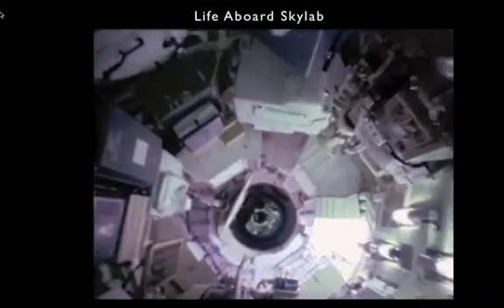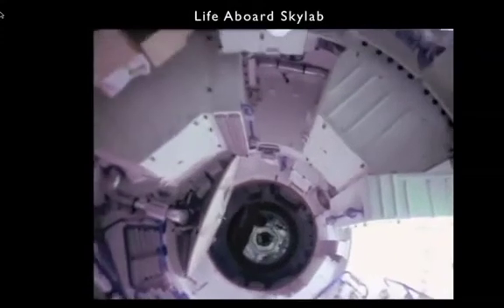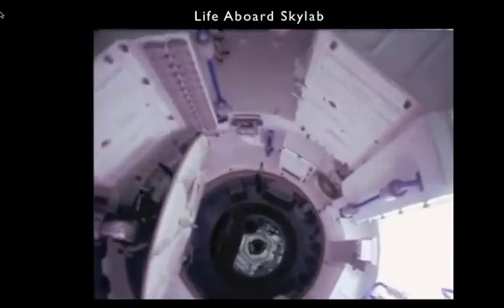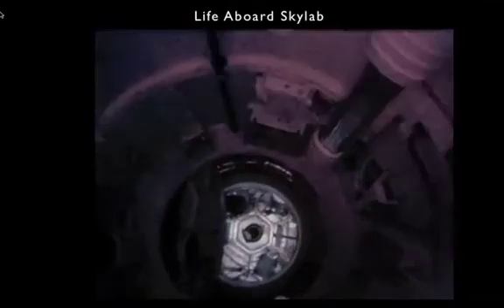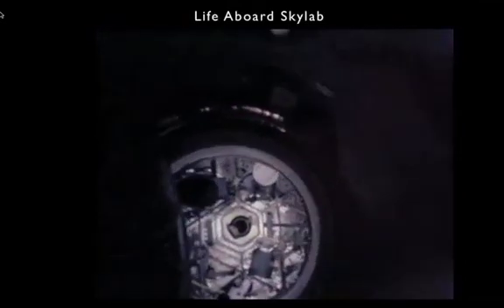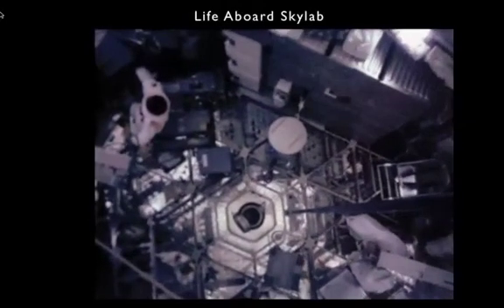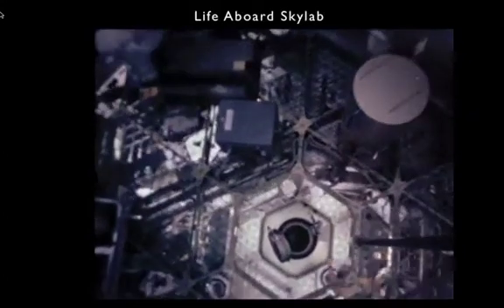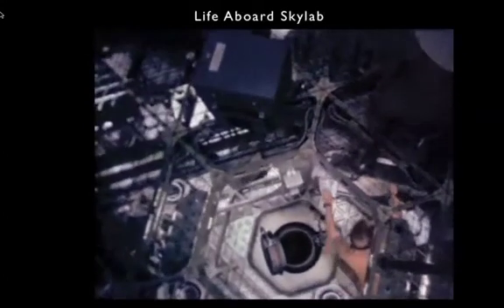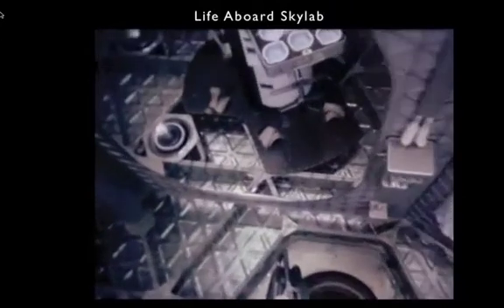Here's Skylab drifting over the Earth. Coming into the station now, we go through the multiple docking adapter, which has no specific up or down and contains all kinds of equipment including the control panel for the solar telescope. Moving through the airlock module, we enter the main part of the station called the orbital workshop. The upper deck is a truly cavernous space with a huge amount of room to move around, and a metal grating forms the floor down to the lower deck.